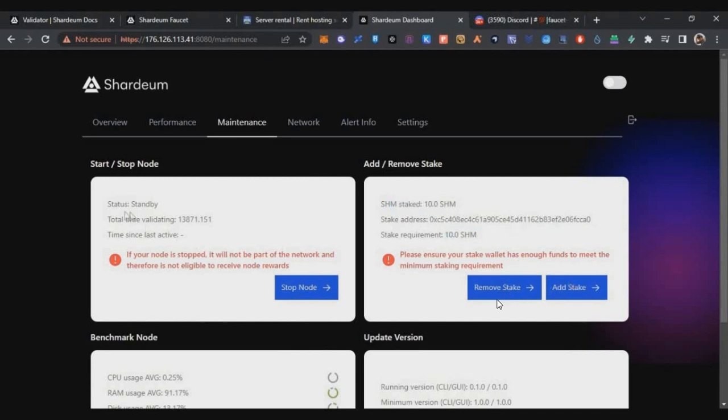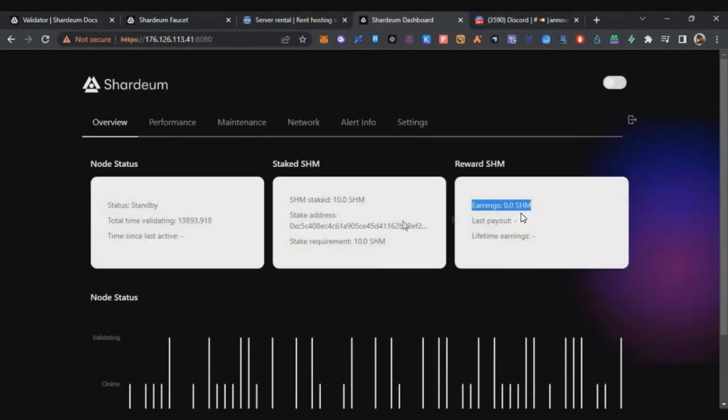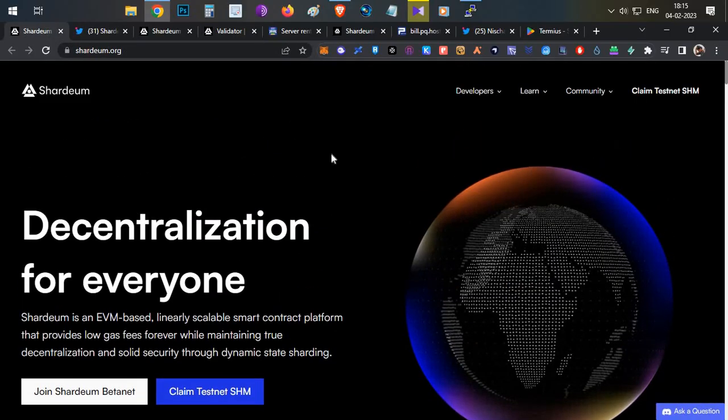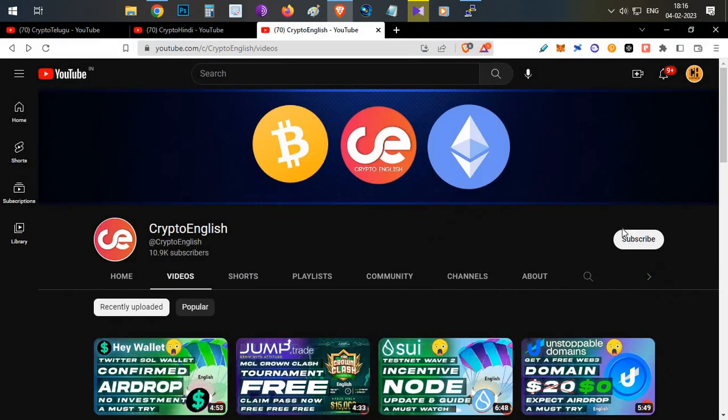Your 10 SHM tokens are now staked. You can remove the stake or go to the Overview tab to see your earnings — note these are testnet tokens with no current value, but they may contribute to future mainnet rewards. That's all for today's video on Shadiam Network node setup. If this was helpful, subscribe to the channel, like the video, and leave any questions in the comments. Thanks for watching!